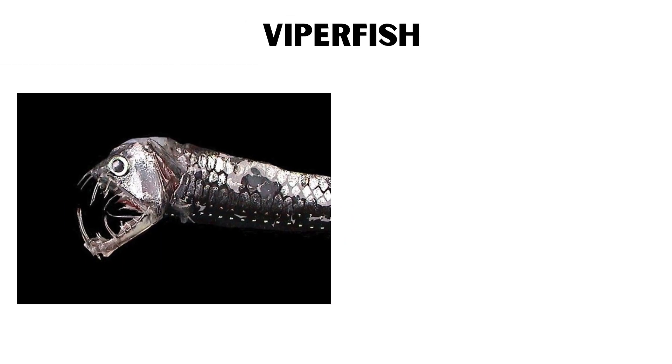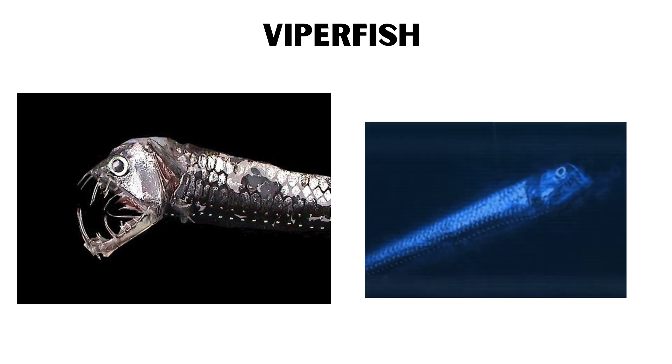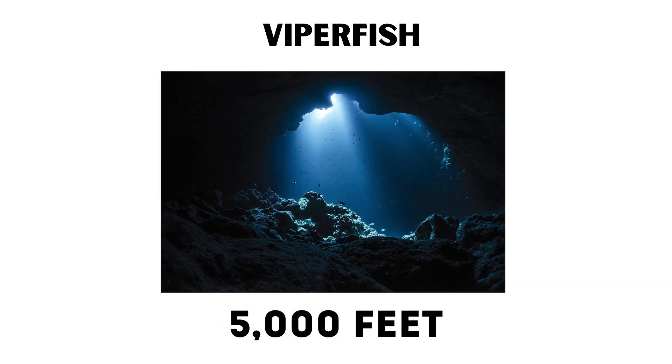Viperfish. The viperfish is a predatory deep-sea fish known for its long, needle-like teeth and bioluminescent photophores along its body. These photophores produce light to attract prey and communicate with other viperfish. They can swim at high speeds to catch their prey, using their large mouths and sharp teeth to impale their victims. Viperfish can be found at depths of up to 5,000 feet.